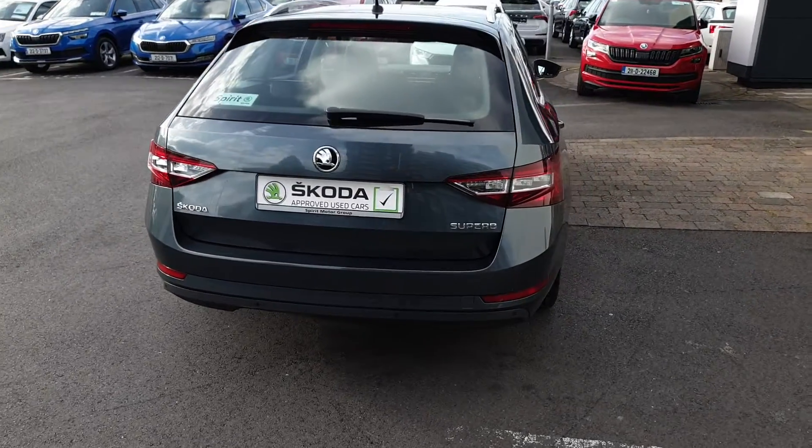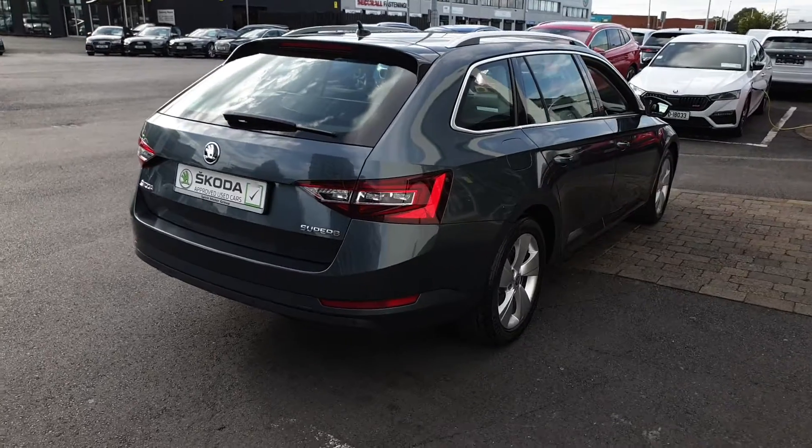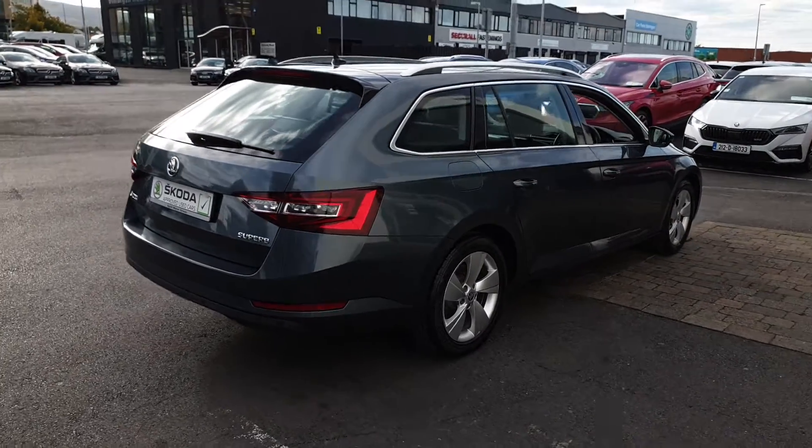This car has a full Spirit Skoda service history and will be fully serviced by us before sale. We offer free nationwide delivery and low interest rate finance.